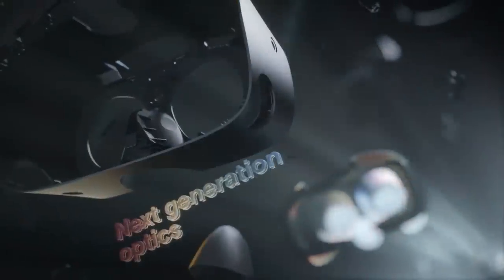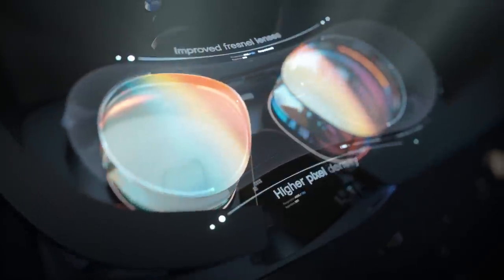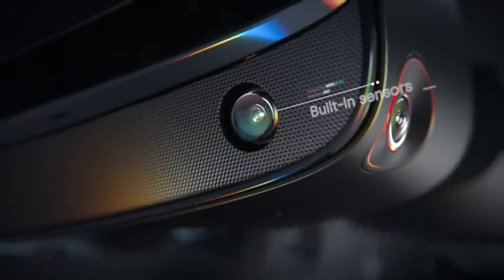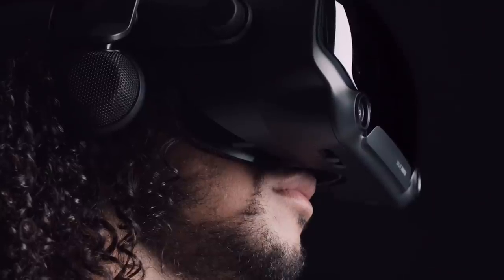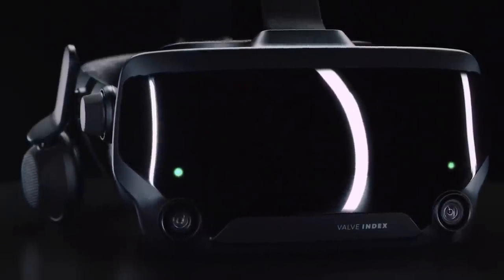It's really interesting to see two big players going in completely opposite directions in the VR marketplace. Oculus with the Rift S is focusing on mainstream adoption with ease of use at the forefront, while Valve is pushing the boundaries in specs and targeting the enthusiast market. What an exciting time for VR enthusiasts and the VR industry.